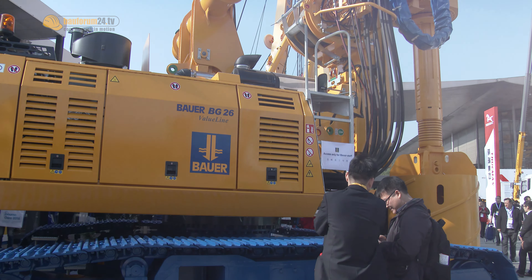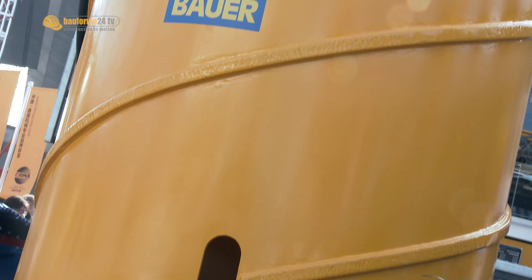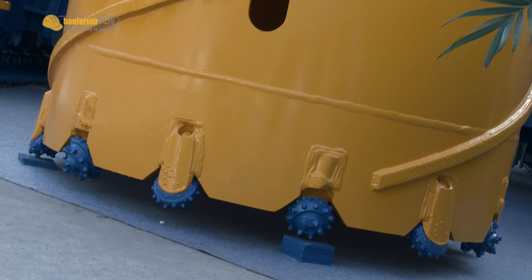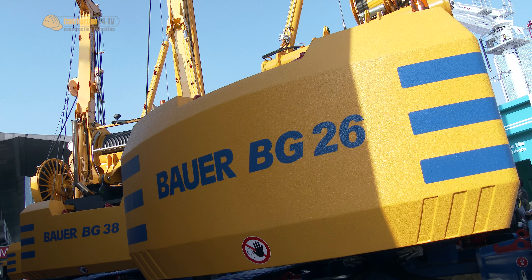At Bauma China 2014, Bauer also introduces the BG-26. From the outside, it almost looks like its predecessor, the BG-25, but the new hydraulic system gives the drilling rig a much better performance.